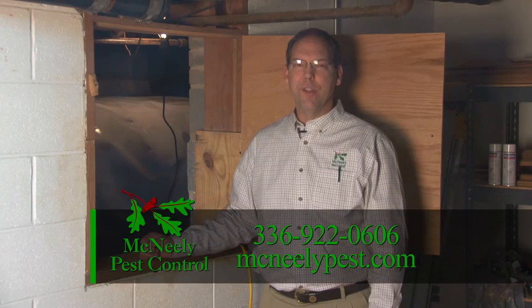McNeely Pest Control can provide bore foam wall insulation, 12 mil soil vapor barrier, Santa Fe dehumidifiers, and air inducers as part of our service. Call us today for a clean solution to an unhealthy crawlspace.